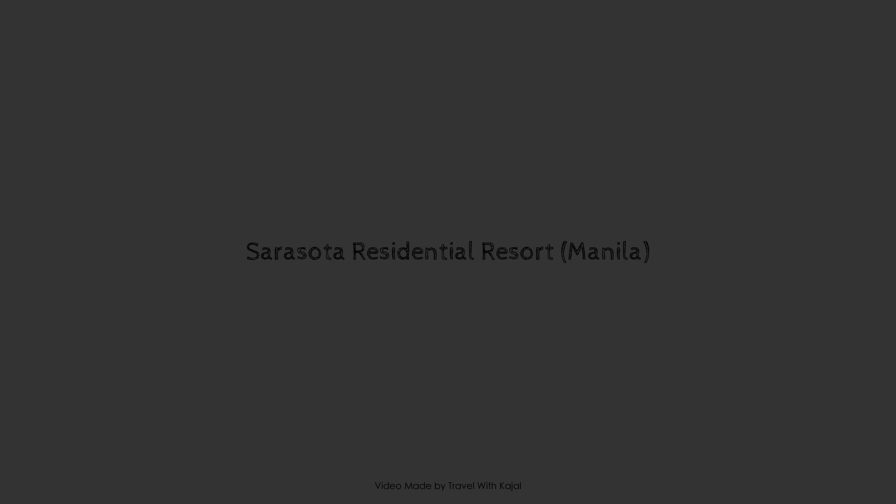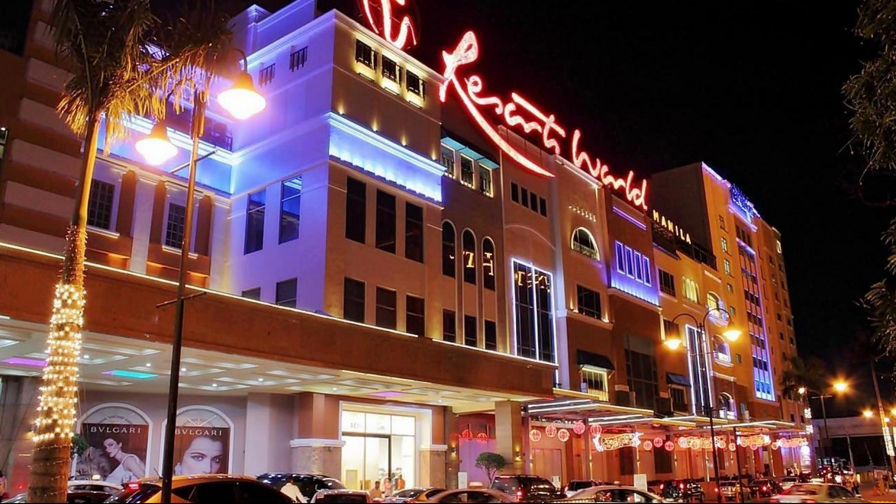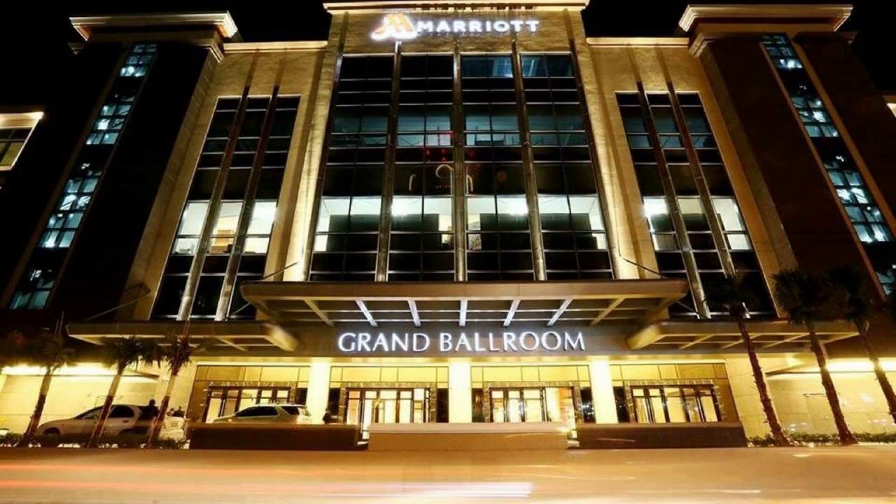Hi guys, welcome back to my channel. Now you are watching how to use our property. In this property, 3 types of things are available on Agoda.com. You can book online and enjoy.